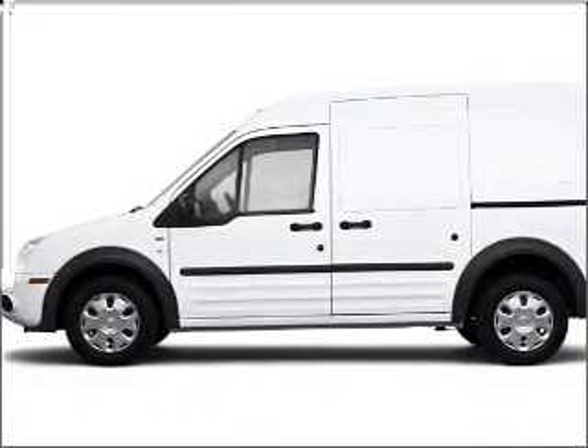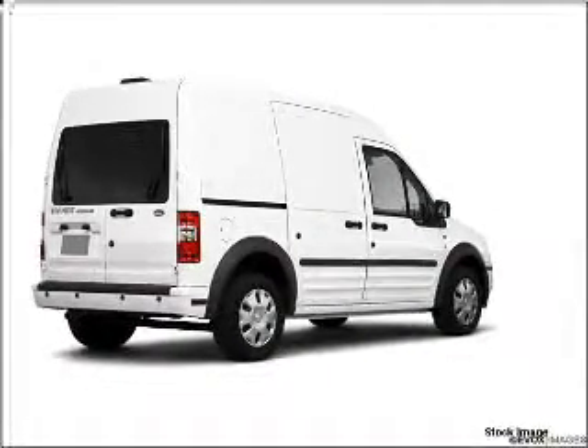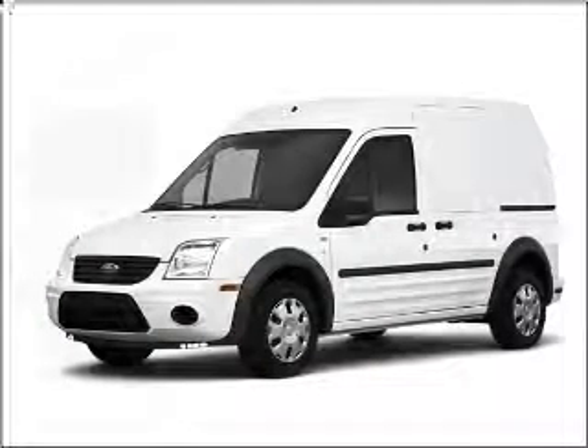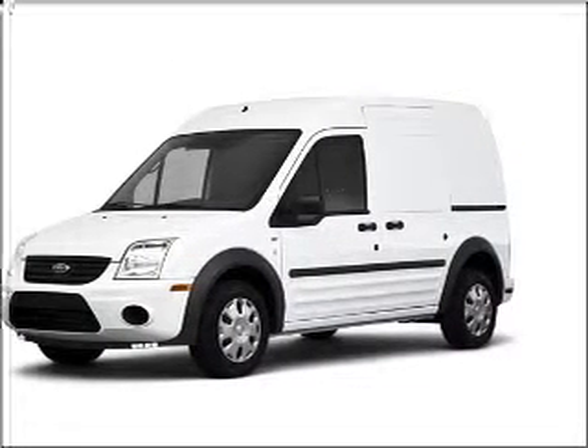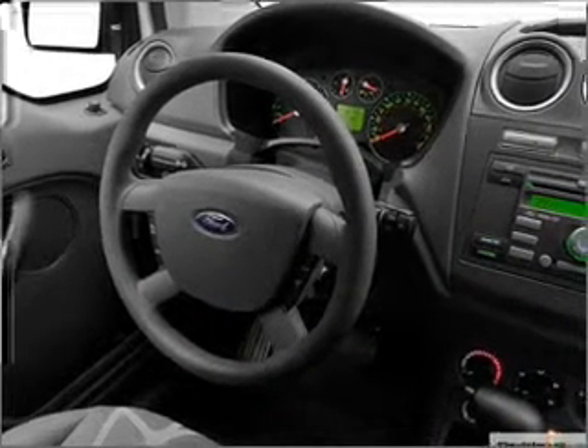Take a look at this 2010 Ford Transit Connect XLT that just came into Varsity 4. This four-door van comes equipped with the following electronic features: Digital Audio Input, In-Dash Single CD Player, AM FM Stereo.